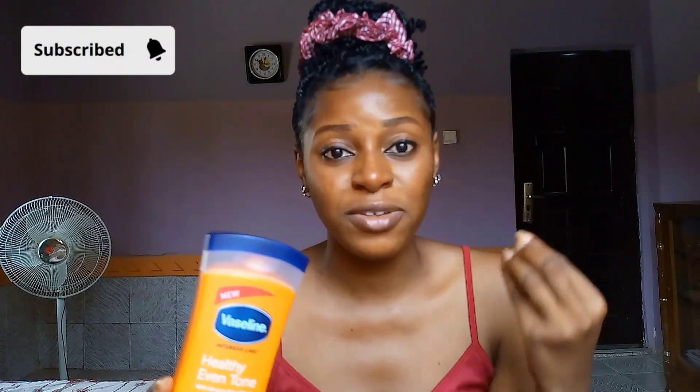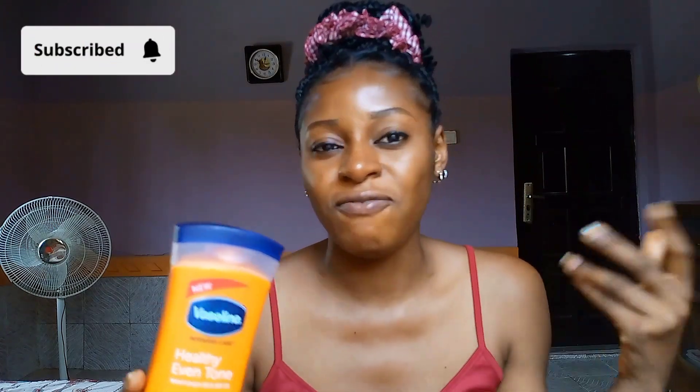If you are not new to this channel, you must have heard me talk about this body lotion a lot. This lotion has helped me a whole lot, especially during times when I don't really have much money to throw around — I always run back to it because it is very affordable and effective. I have up to four reviews on this lotion on this channel, so check the link in the description box. I got it for 2,500 naira — it comes in a big 400ml bottle.